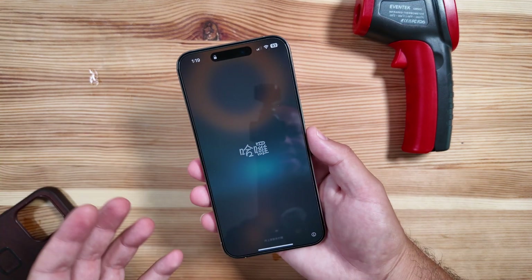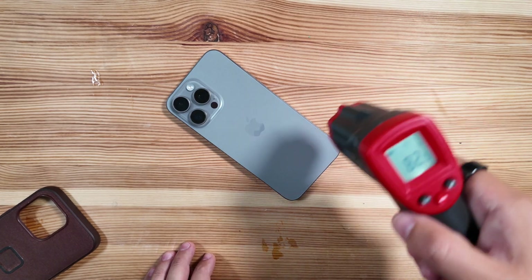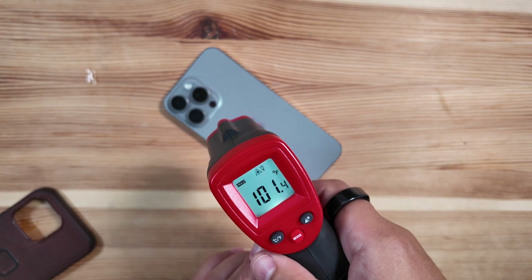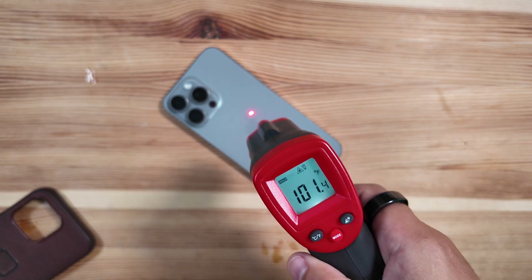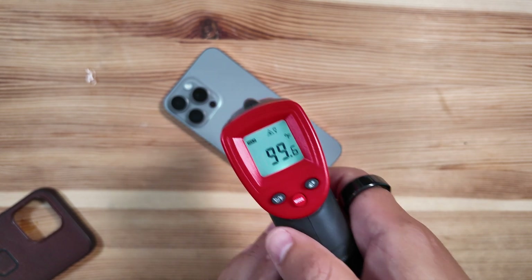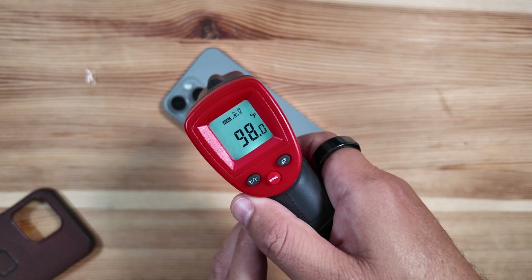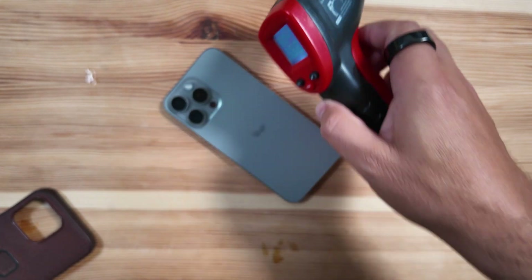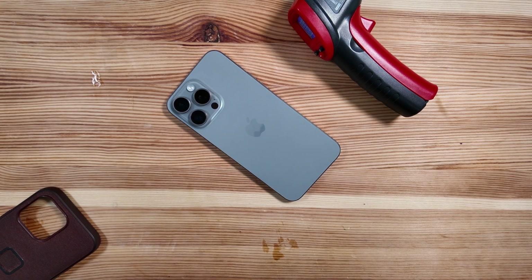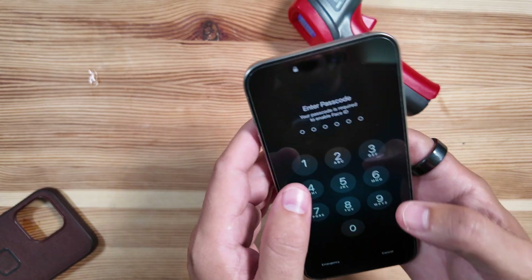Let's do our typical temperature check and see where we are. Right off the bat, to nobody's surprise if you follow the channel, iPhones are still just horrible with heat management — which is one of the exciting points of why we're ready for the iPhone 16 series, which is allegedly going to have better heat management.